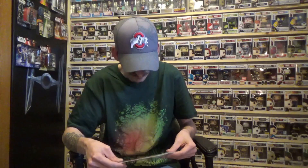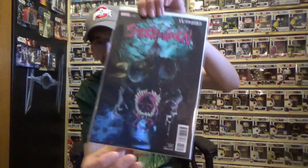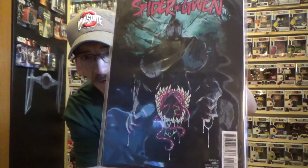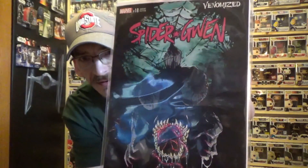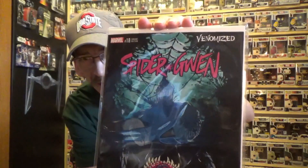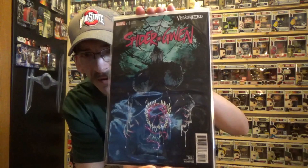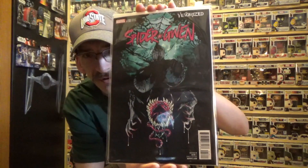...the Spider-Gwen venomized cover, which I think is very, very wicked looking. Of course I love Spider-Gwen as well, so this fits right into my collection. I just thought this was an awesome looking cover. Again, these are all venomized comic covers.